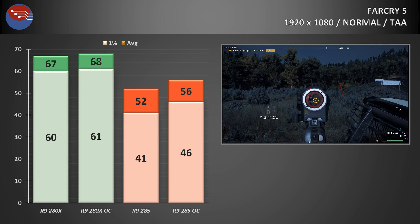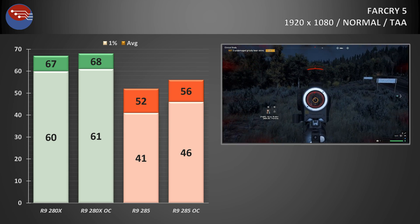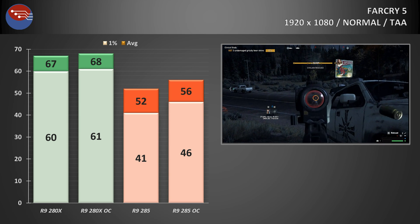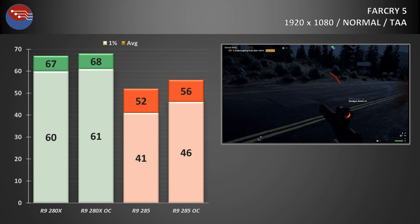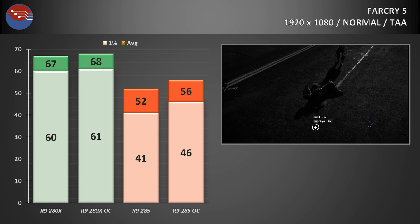Trying to ease memory strain on the 285 by dropping to the medium preset helped a little, but even at medium the 285 couldn't match the 280X running at high. The 280X ran away with it again at these settings, with averages in the upper 60s and 1% lows even passing the 60fps mark — a pretty incredible achievement on a 2018 game for a card originally released in December 2011.